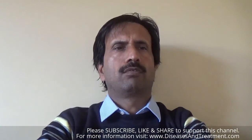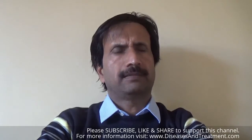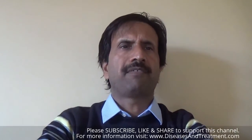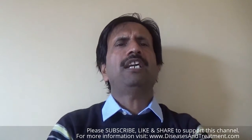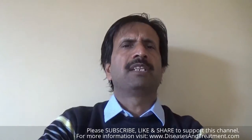Today's topic is hydrocephalus. Hydrocephalus is a condition characterized by the excessive accumulation of fluid in the brain.